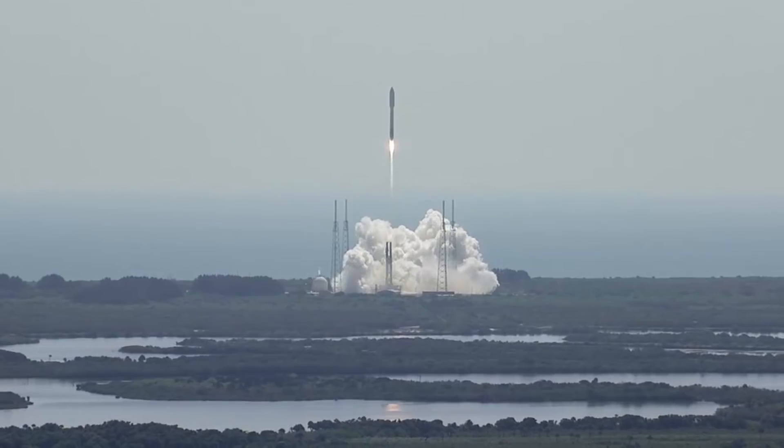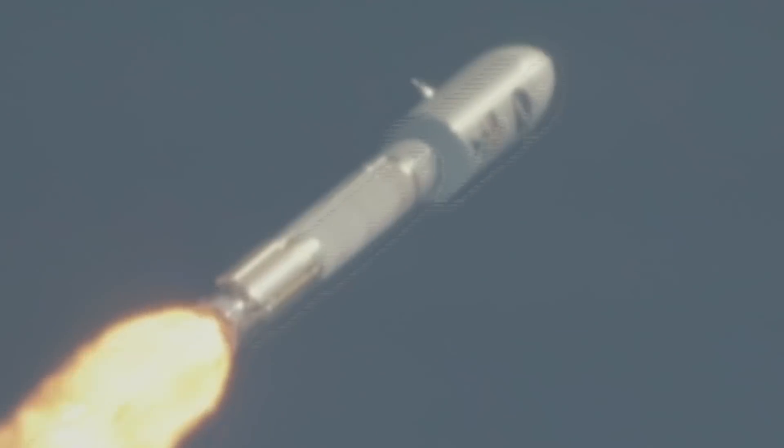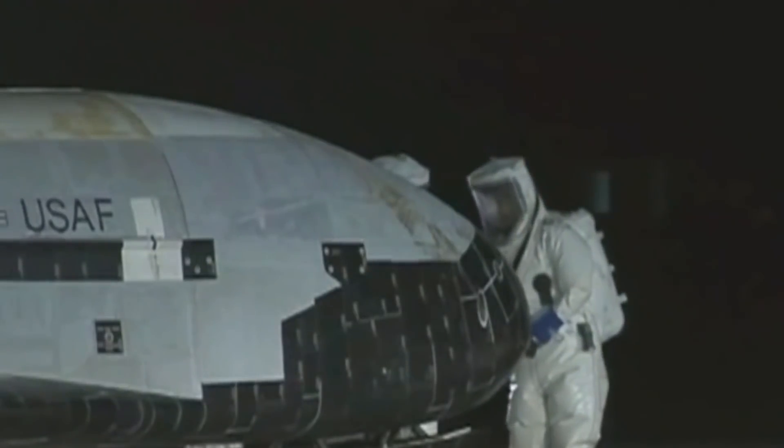It has a two-fold mission. First, it displays reusable spacecraft technologies for the country's future in space. Second, it operates experiments which can be returned to and examined on Earth.